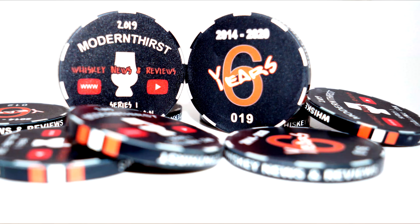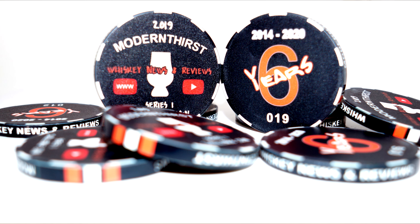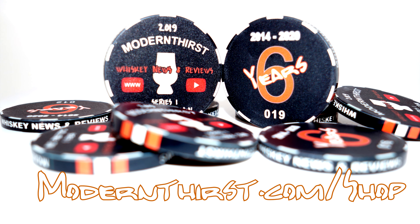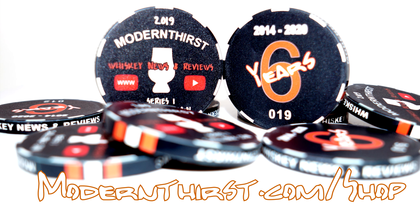Hey, Modern Thirst now has collector's coins available for purchase. To celebrate the end of 2019 and our sixth anniversary in January of 2020, we printed a hundred specially designed coins. They're individually numbered and they make perfect Glencairn glass covers. If you're interested in purchasing, they're $10 each, including shipping. To order them, you can go to modernthirst.com/shop. And remember, we only printed 100, so there's not a ton of these out there.